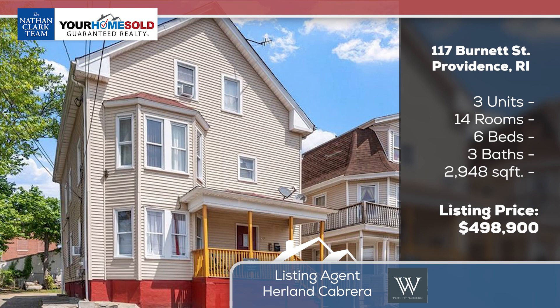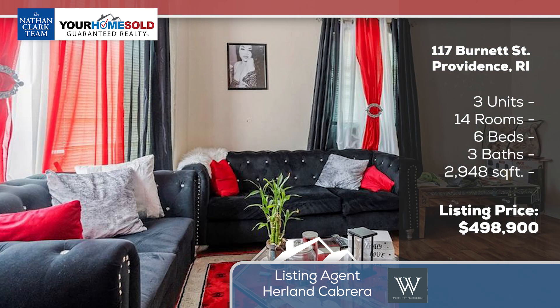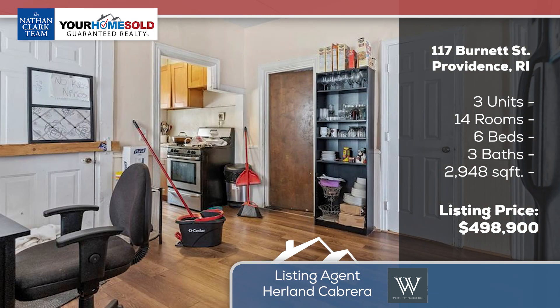Starting off in Providence, we have a three-unit at 117 Burnett Street, coming in right below $500,000. You have off-street parking, and all three units are two bedrooms each.